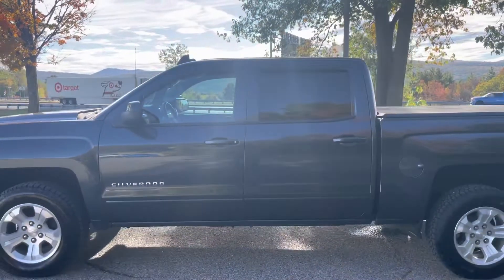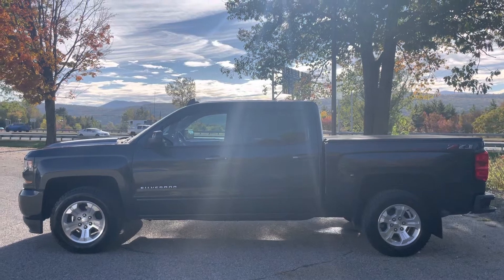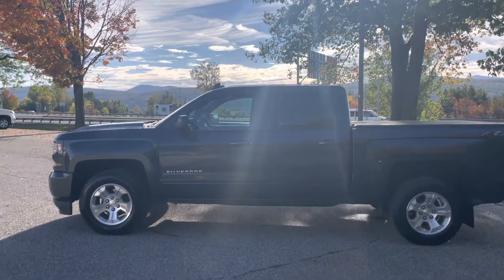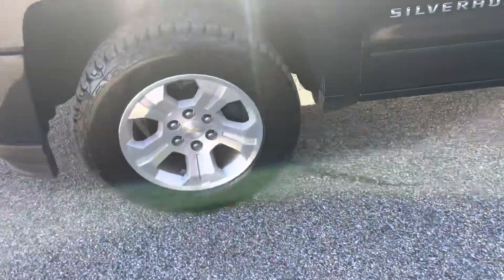This is a crew cab, so it's the best of both worlds — it's got a lot of nice space behind the back seat and a full bed. Let's go take a look at the wheels. Whoever had this truck before took immaculate care of it, you can tell.